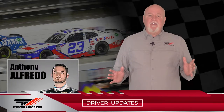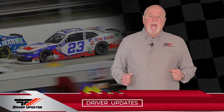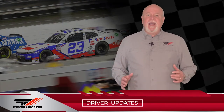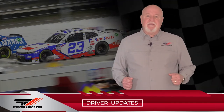This week we start with Anthony Alfredo, who had SimSeats back on his number 23 Motorsports Camaro. Anthony qualified 16th, ran in the top 10, and scored some bonus points in Stage 1. Let's check in with Anthony for his take on the event.